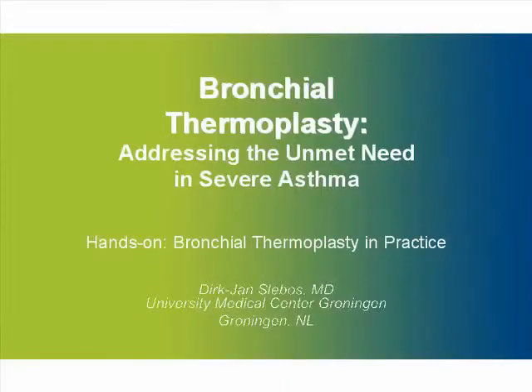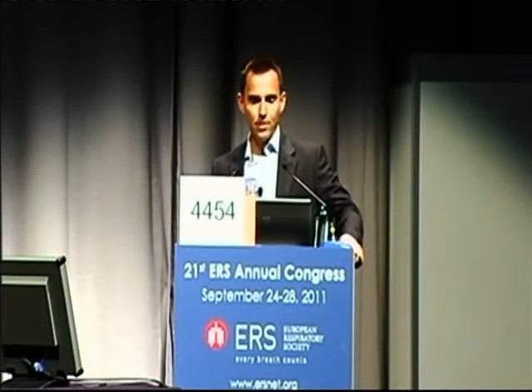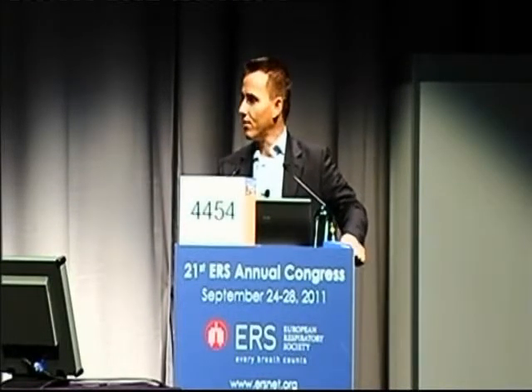I think this is a very important and exciting meeting because we all participated in these high scientifically performed trials. But out of those trials, for years we have not been able to treat any patients, despite the fact that we knew there was something out there that would help our very severe asthma patients. So it's really exciting right now that we have the ability to treat our patients.